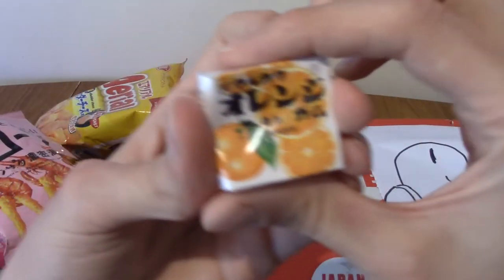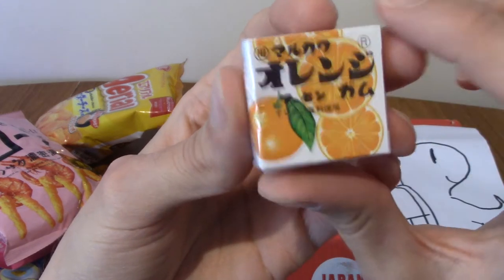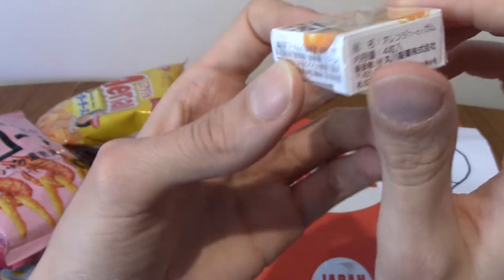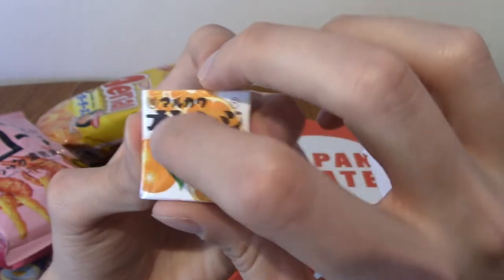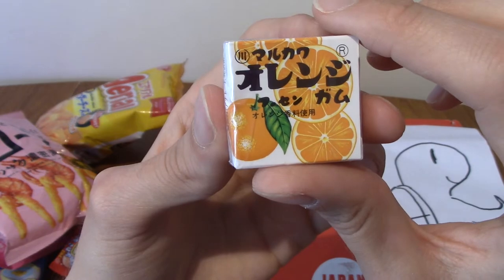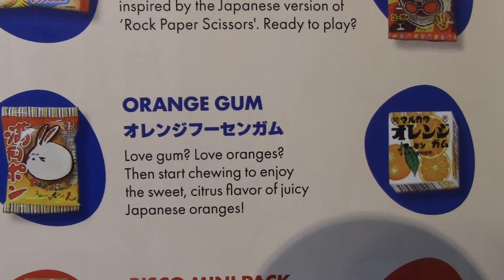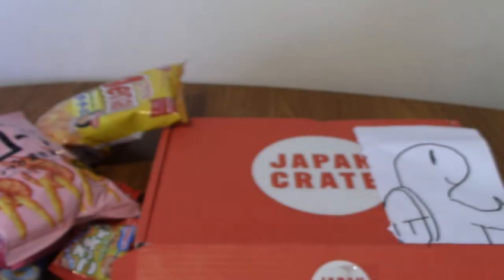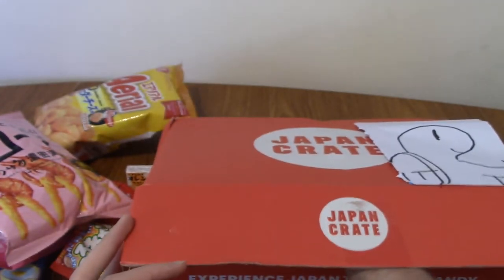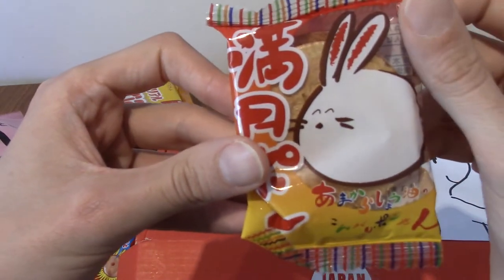Next we have a rather battered orange gum — kind of like small gum pieces. This is indeed orange gum and it tastes of Japanese oranges, which do actually taste a little bit different. They're not quite as sweet — well, they are sweet, but in a different way.